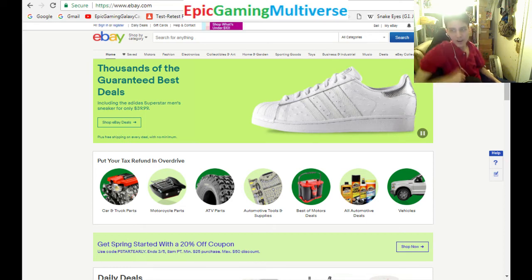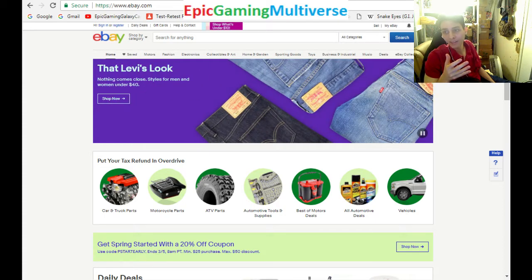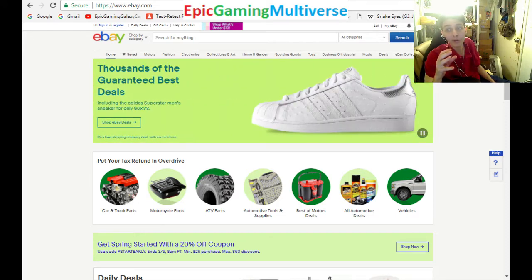Hello, Epic viewers! Brace yourself for unprecedented epicness, because today we're going to be finding excellent deals on Marvel Legends action figures on eBay. Without further ado, without further delays, without further procrastination, let's allow the search to commence.